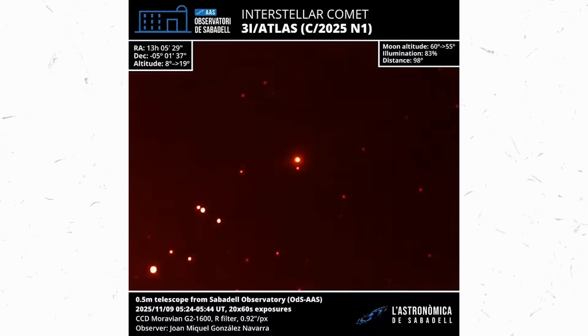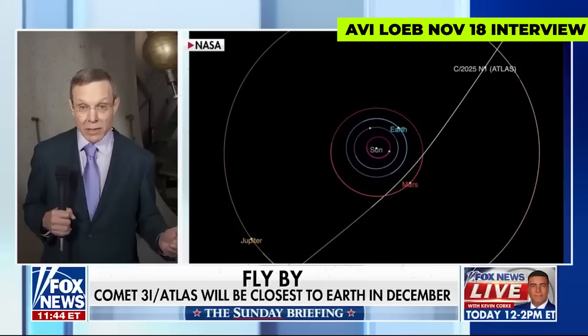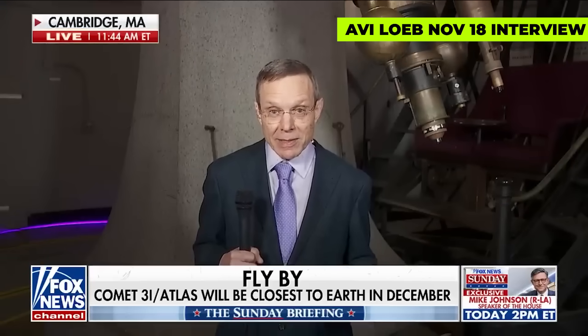Just days ago, in an interview, Avi Loeb raised a possibility: 3i Atlas might release mini probes as it approaches Earth if it isn't a natural object. We'll get closest to Earth on December 19th, about a week before the holidays. And let's just hope that it will not send any unwanted gifts to Earth.